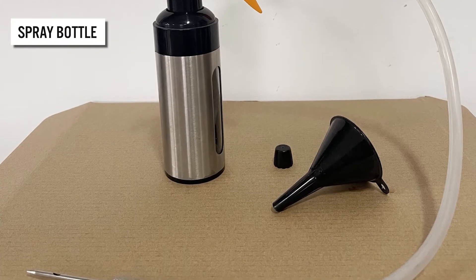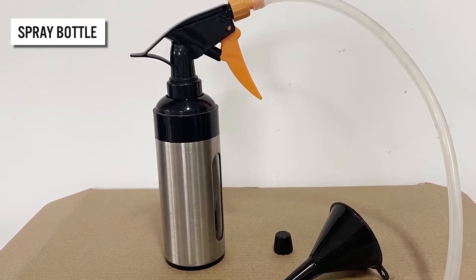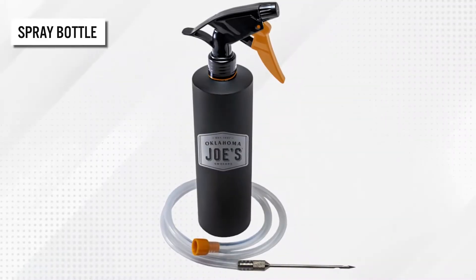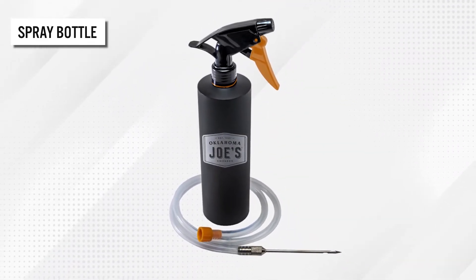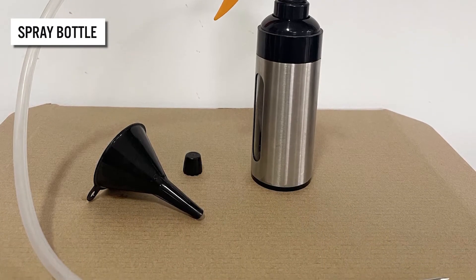Prep your meals for the next dinner using this cool spray bottle injector. The gadget comes with an attachable injector tube with a trigger that provides easy infusion of marinade into the food. It uses easy-to-read volume markings to help ensure optimal usage of the marinade, and has a built-in window that displays the liquid level.